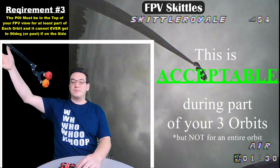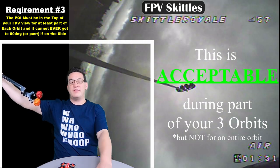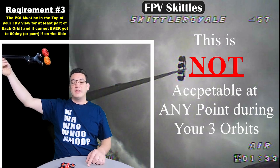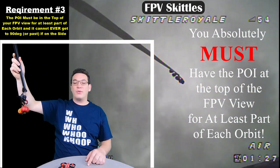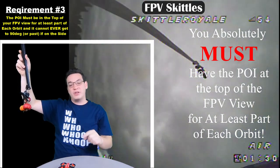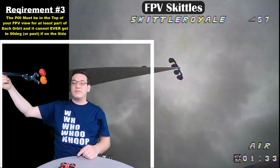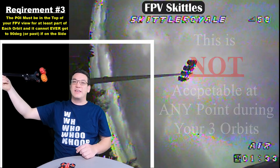We're not going to be that picky this week. If you have the pole dip down to the corner, that's still acceptable. But if it goes down to the side of the FPV view, you have to make sure the pole never gets to 90 degrees, because that becomes a knife-edge orbit. During each of your three orbits, the pole has to be at the top of the view at some point. Dipping to the side is fine, as long as you never hit 90 degrees and turn your orbit into a knife-edge orbit instead of a spooky spin.